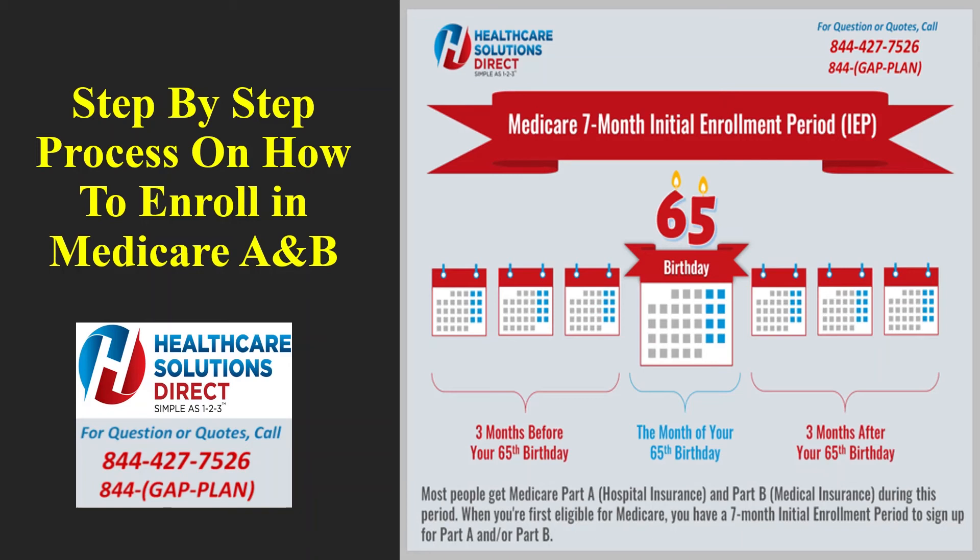It will ask for your daytime phone number and the best time to call. Enter your mobile number so they can reach you if they have a question. This person selected 9 a.m. to noon as the best time. Go ahead and enter your email address, confirm your email address, and select your preferred language for the application, then hit Next.